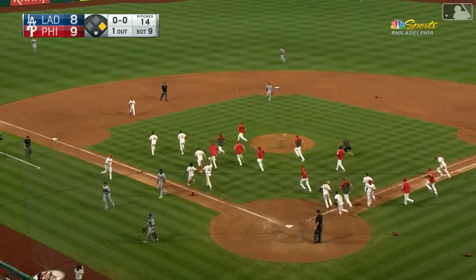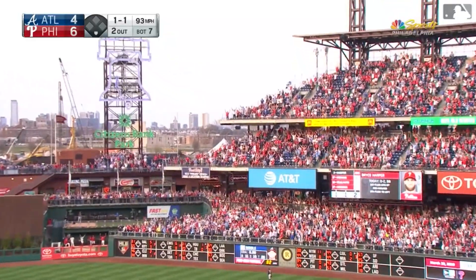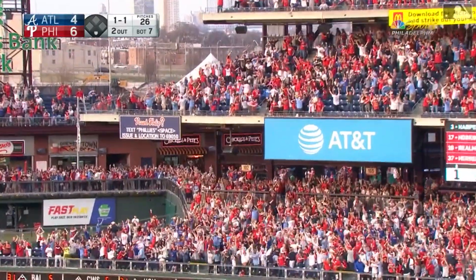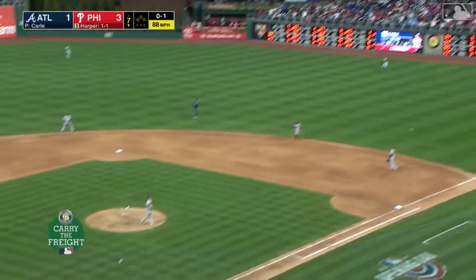Bryce Harper hits a laser out — looking for a fastball. In the air to right center field. The first one in the Phillies uniform is a bomb into the second deck for Bryce. It's an understatement — oh my goodness.